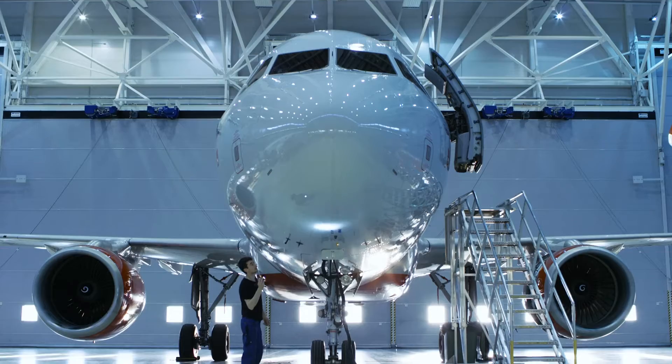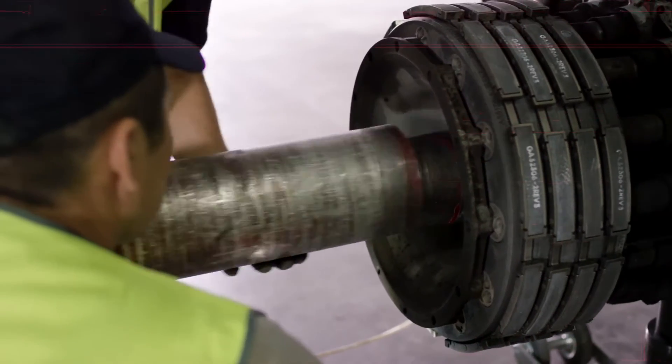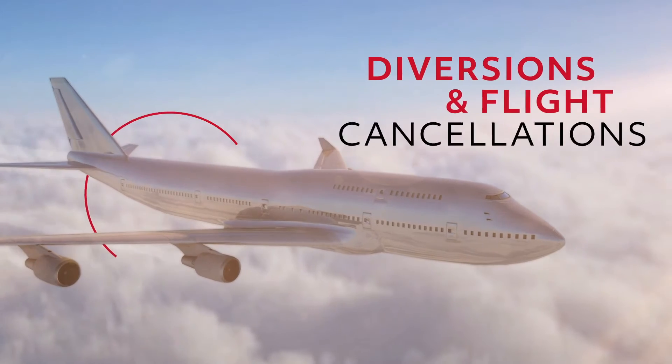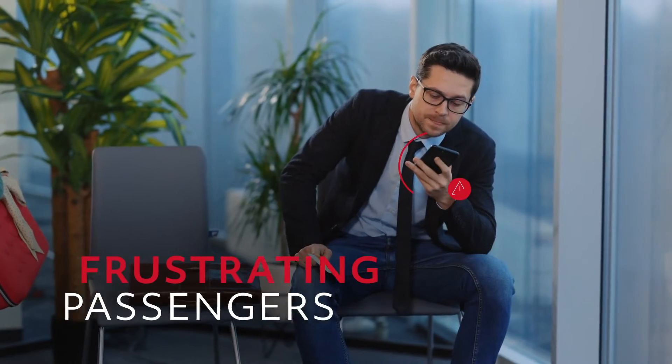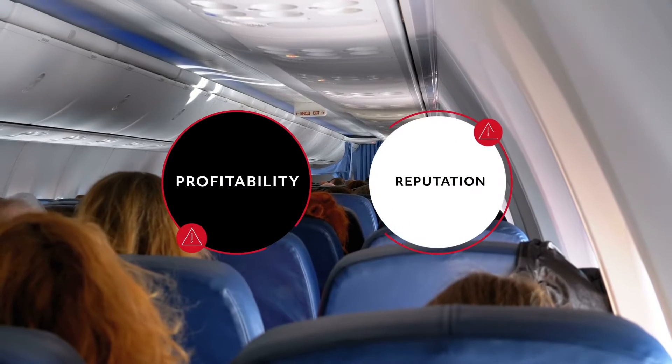For commercial airline tech ops, unplanned or unscheduled maintenance events can have a major impact on operational reliability. They can lead to delays, diversions and flight cancellations, frustrating passengers and affecting both your airline's profitability and its reputation.